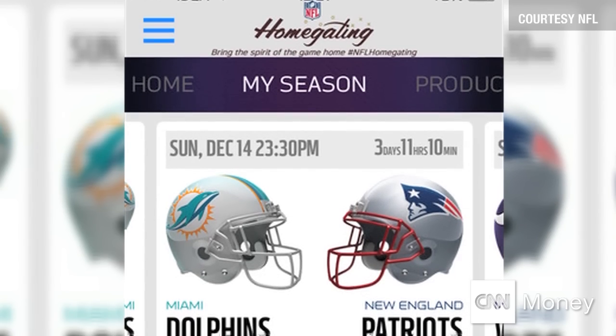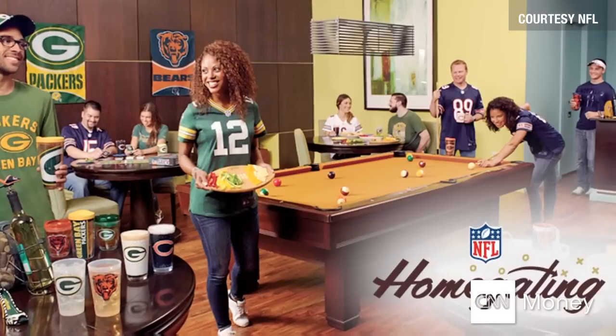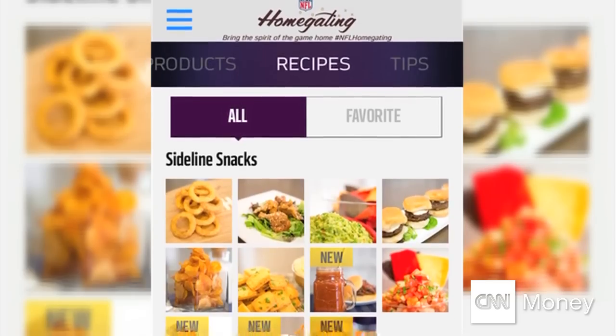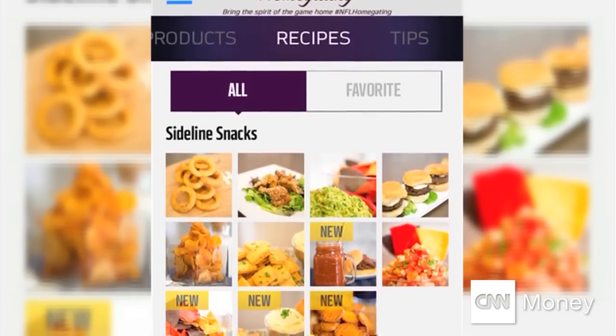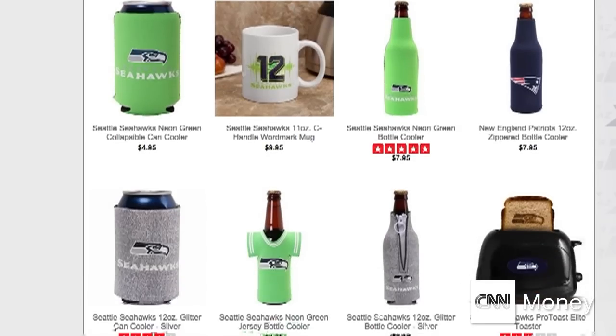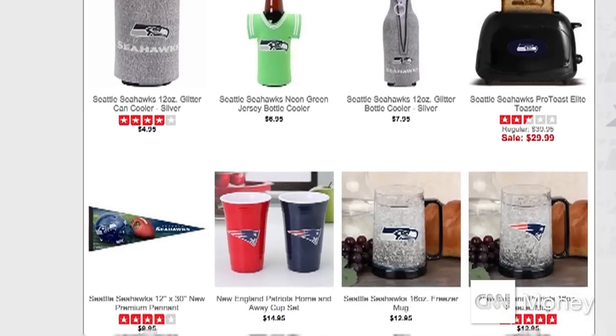Check out the free NFL-sponsored Home Gating app. It moves the tailgate from the parking lot to your living room. You can view and share recipes with friends, but also send invitations, learn party tips, and even order NFL swag right on the app.